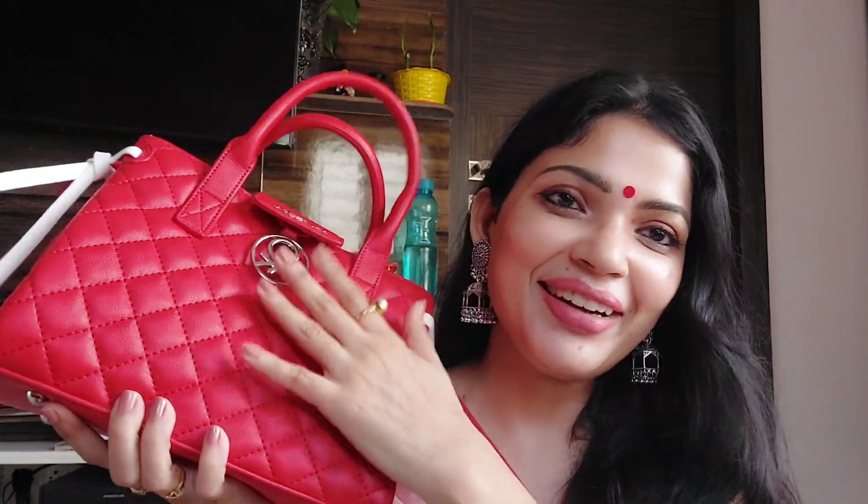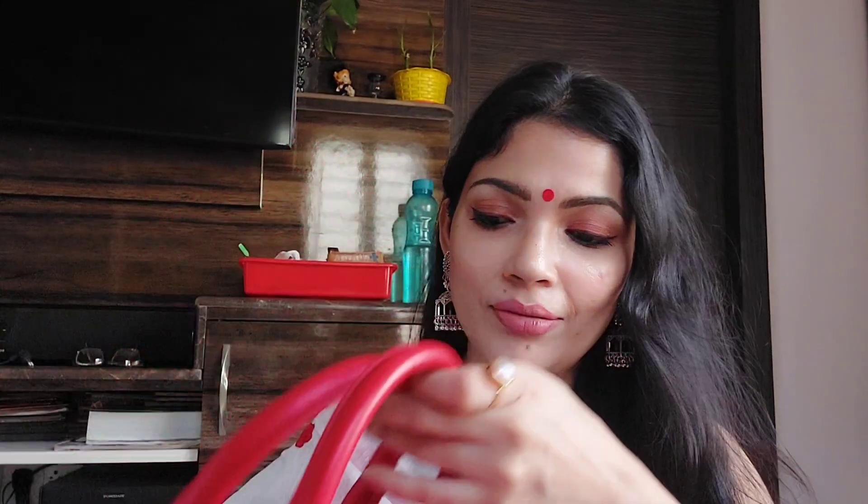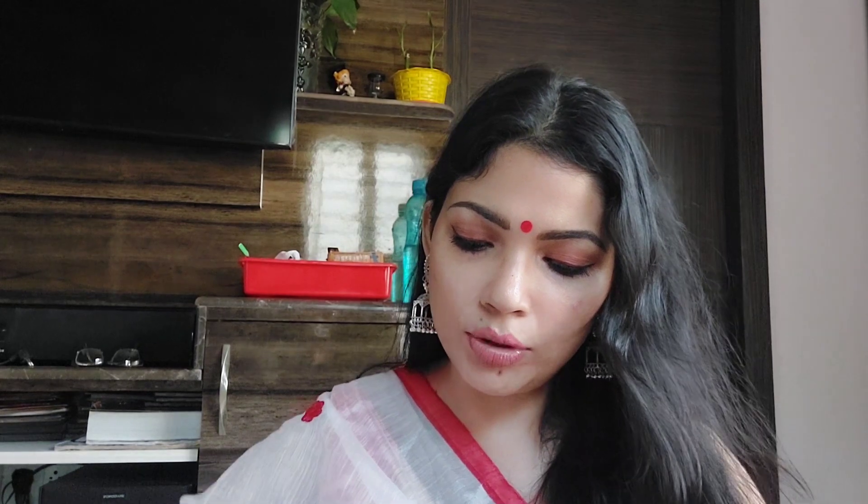The third bag is a red color bag which I am actually wearing today — you can see this saree has a red border and I have a red bindi. This is from Benetton. All the bags are in the range of 1000 to 2000 rupees and this is the costliest one. It has a handle and is again a satchel style with a chain behind it in a ribbon-style white and red combination.